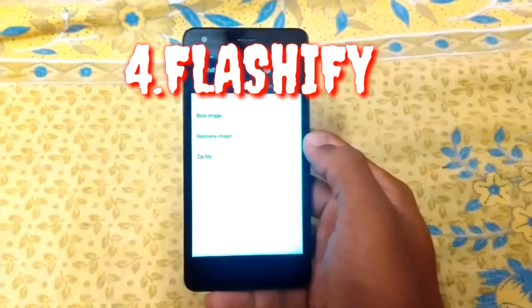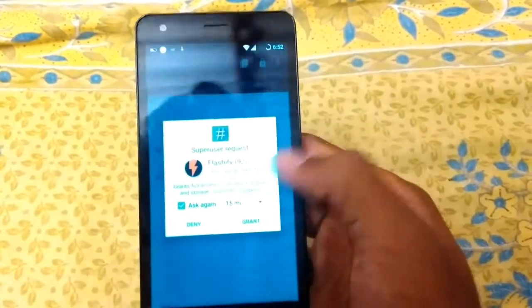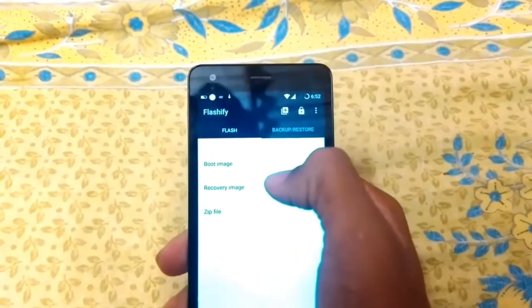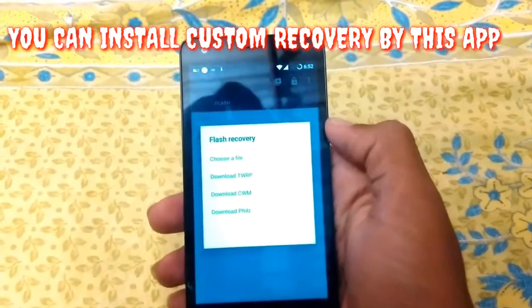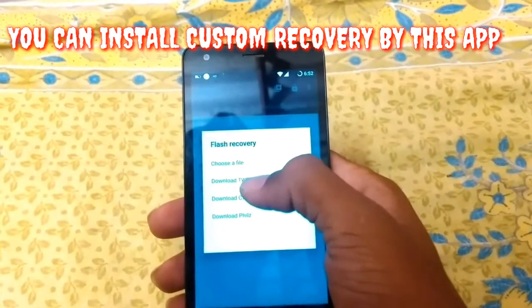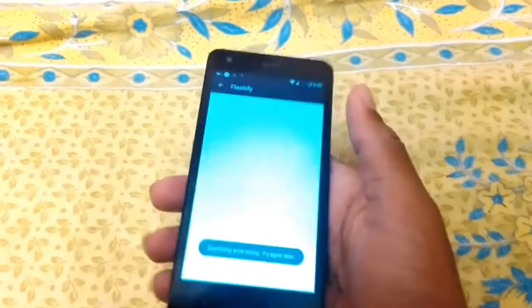Now, Flashify. With this app you can install custom recovery. It's a very useful app — root access is granted. When you are granted, you will get a zip file. If you install it, you can also download it. Download TWRP, download CWM — these 3 are the most famous requirements.